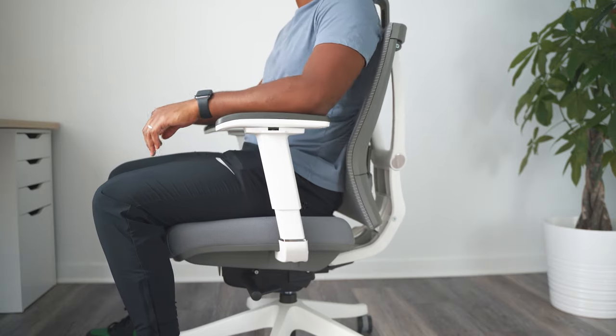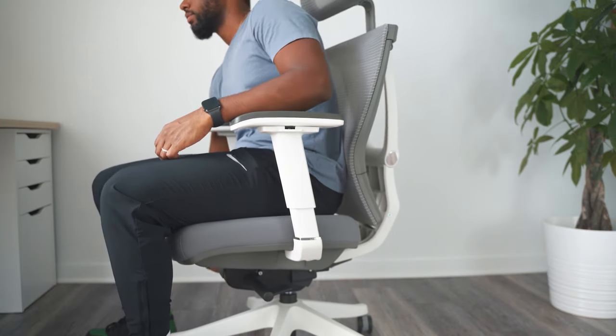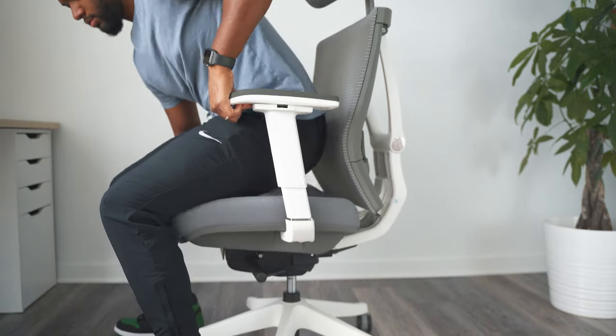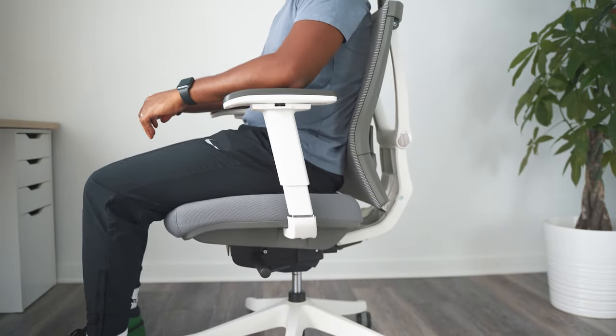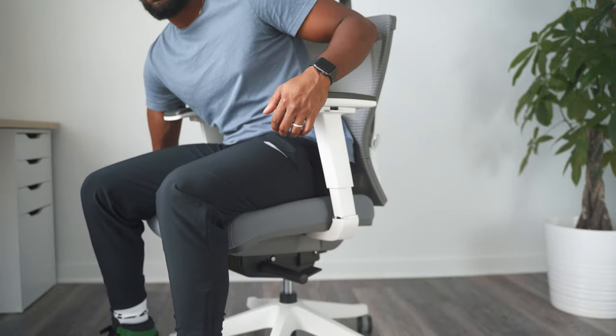Not only is adjusting the monitor height important, but the height of the chair as well — you want to make sure the top of the screen is at or slightly below eye level. To adjust the height of your chair, just pull the right handle up and release at the proper height. To lower the seat, pull the same handle up and release.